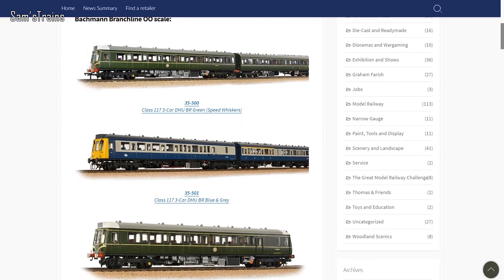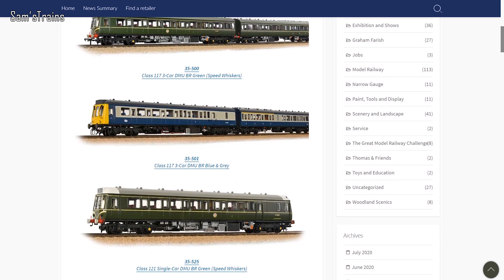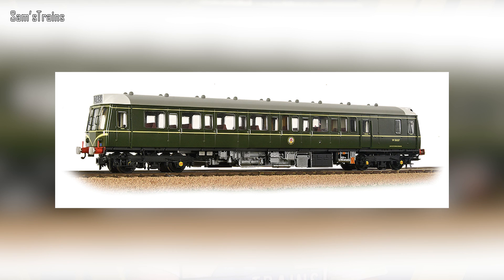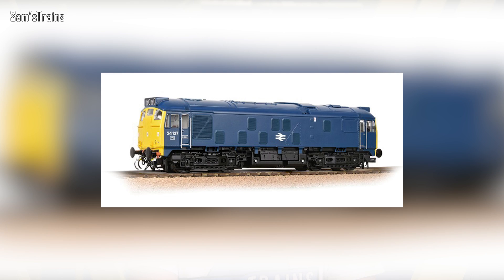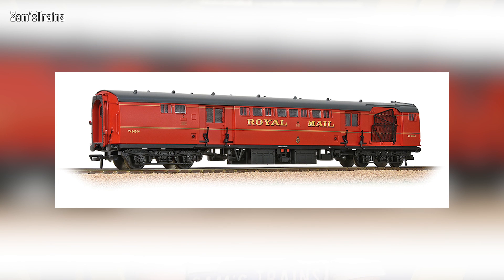Where Bachmann are concerned, many of the new models announced in the May version of Model Railway News have now been released — the 121 Bubble Car, which are pretty nice and brand new; the Class 24/1, which I think I talked about last month; and also a Post Office sorting van which looks really impressive. I'm very tempted to try one of those. There's quite a lot more, so if you're interested check out Bachmann's website or your favourite retailer to see the other new stuff from Bachmann that's in stock.